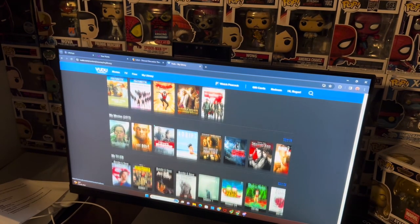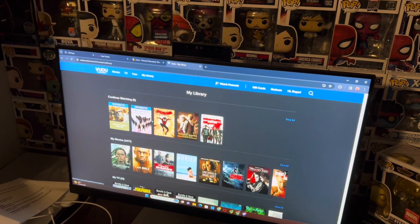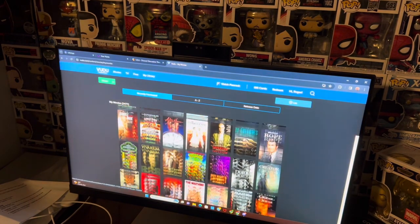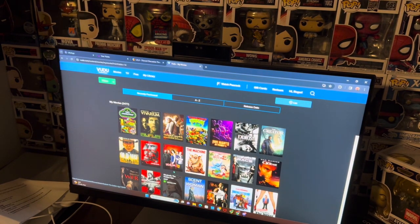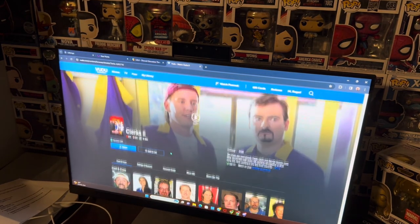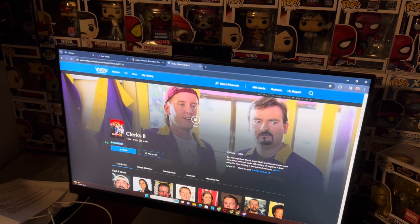We're currently on my Vudu account. Since I already owned it, it isn't going to come through as a recent purchase, but I'll show you that I did redeem it. It's right here — we have Clerks 2 in HDX, meaning it cost me five dollars, and I now own Clerks 2 and can watch it digitally.